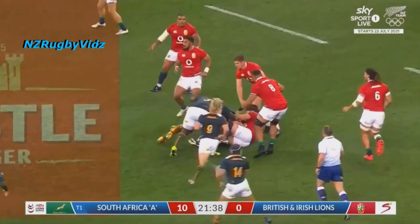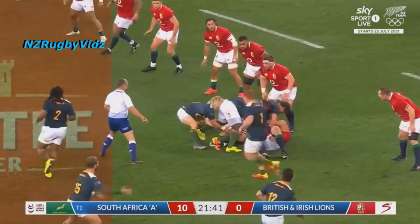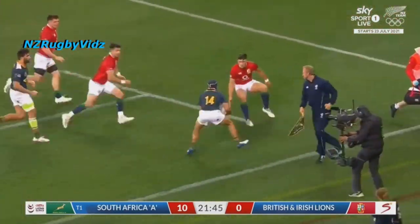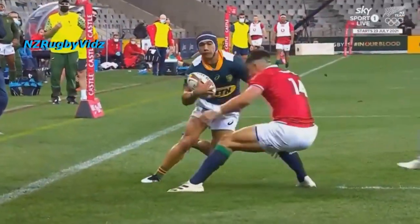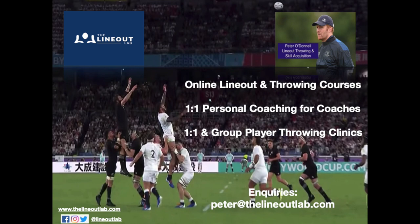He then looks to follow play, but realises the space — by scanning on the blind side and calling for it — the ball goes to Willie le Roux, and it gives him an opportunity to beat that last defender, which he almost does. This is a great example of wingers working hard off their wing and then looking for space and opportunities to score tries.